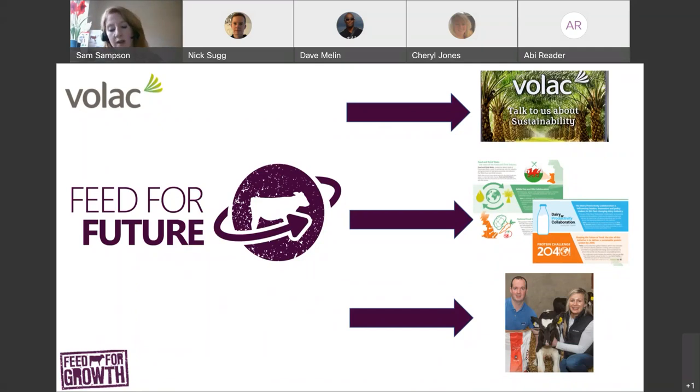If you have any questions on sustainability or any topics covered today, feel free to pop a question into the chat box or check out the Feed for Future website or email feedforfuture@volac.com. I'm now going to hand over to Dr. Jessica Cook, who will talk about maximising efficiencies.